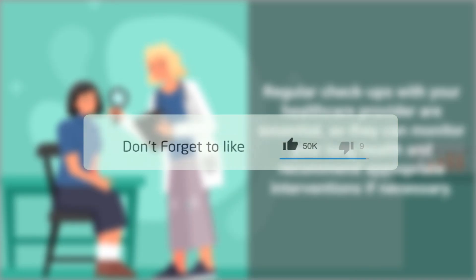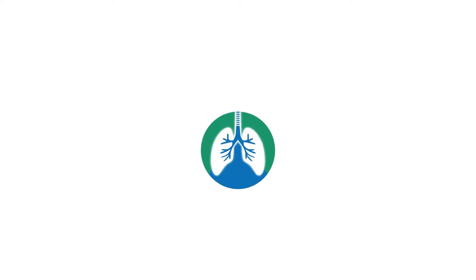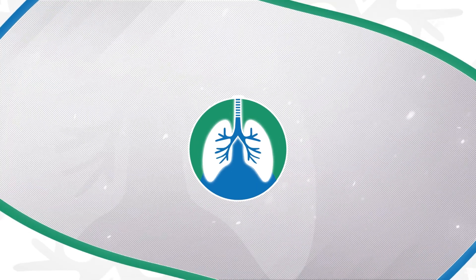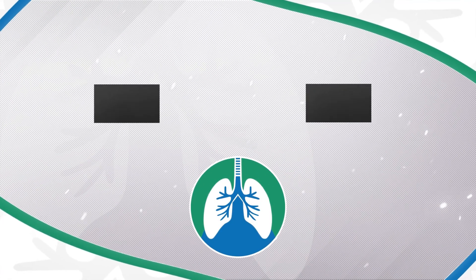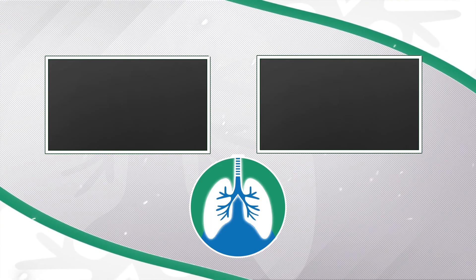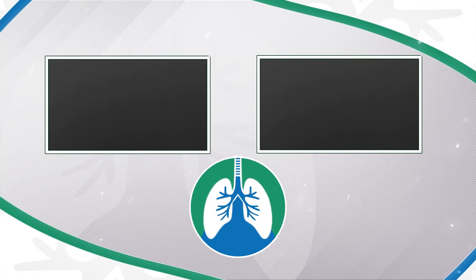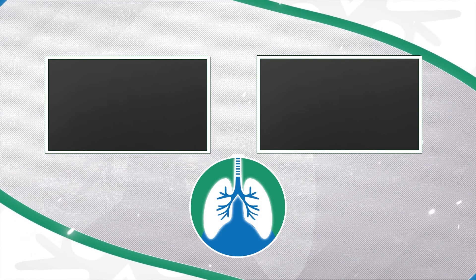If you want to support the channel, please like and subscribe. There should be some other helpful videos popping up on your screen right now. Just a quick reminder: we're not doctors. This video is for informational purposes only. Thank you so much for watching. Have a blessed day, and as always, breathe easy my friend.